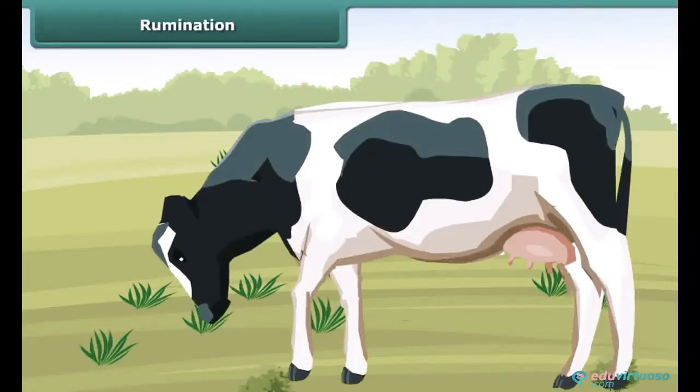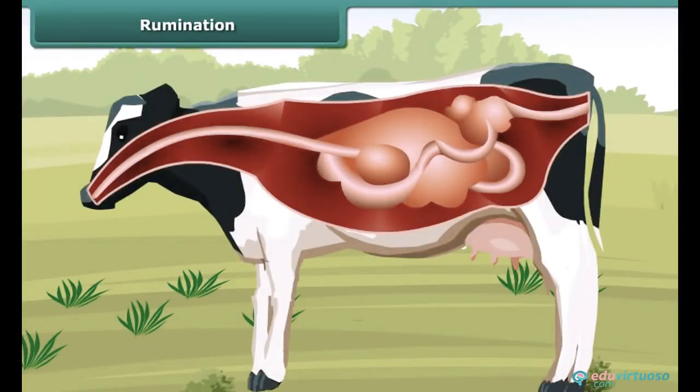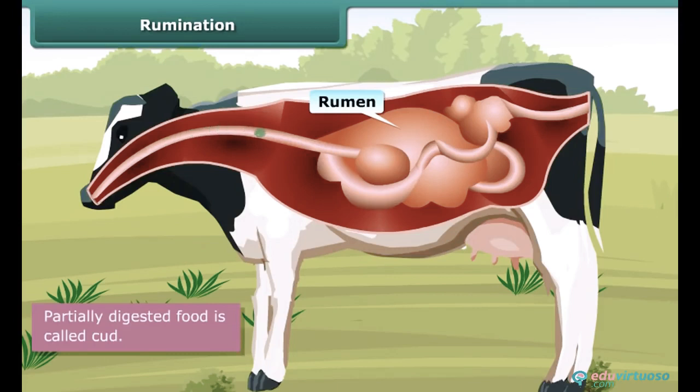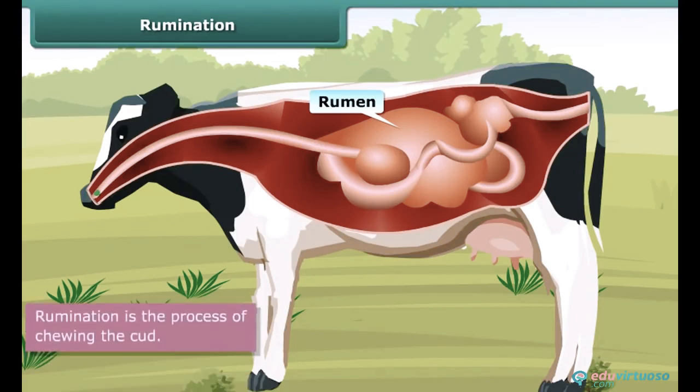Have you observed a cow chewing continuously even when it is not eating? What happens is it quickly swallows the grass and stores it in a rumen, where the food gets partially digested and is called cud. Later the cud returns to the mouth in small lumps and the animal chews it. This process is called rumination, and these kinds of animals are called ruminants.